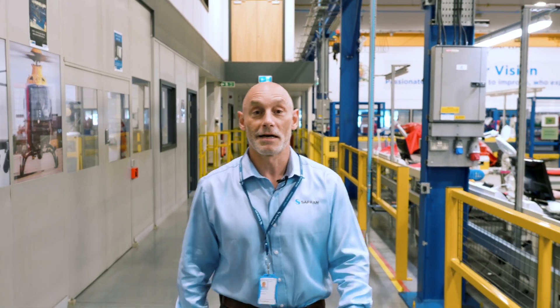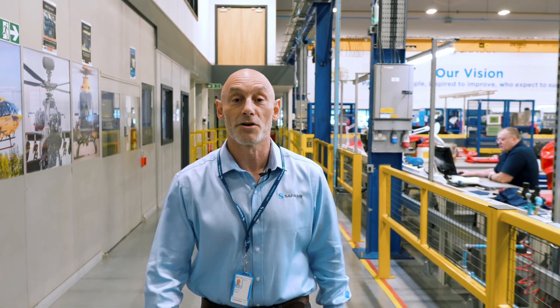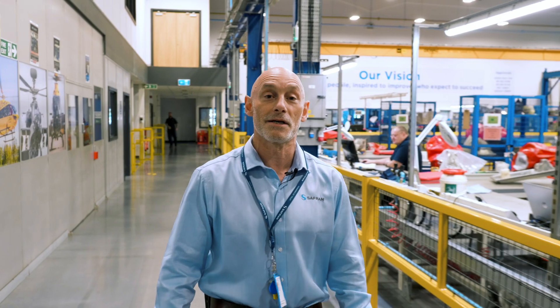Hi, I'm Michael Hawkes, Engineering Director at Safran Helicopter Engines UK. In this episode we're going to be talking about how Safran's Anetto engine delivers unrivalled performance to the new medium helicopter.